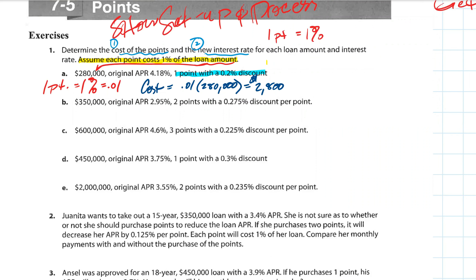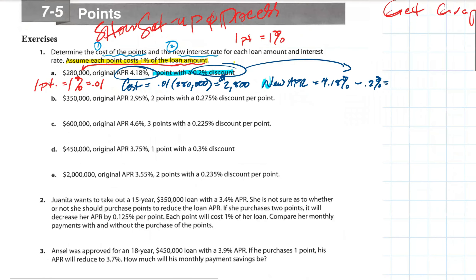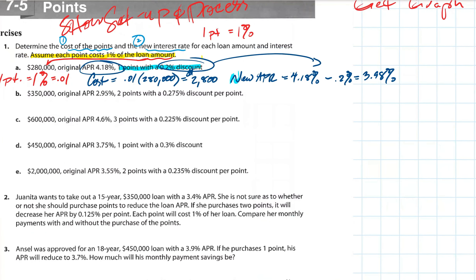Let's calculate the new APR. The old APR is 4.18%. If we pay $2,800 we're going to bring it down two tenths of a percent. So we take the original APR of 4.18 and subtract the discount of 0.2 percent. You enter in 4.18 and subtract two tenths — it's going to bring the interest rate down. So if you pay $2,800 upfront, it brings the interest rate down to 3.98%.